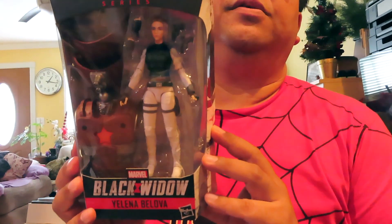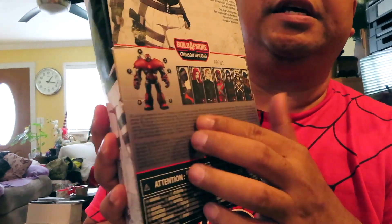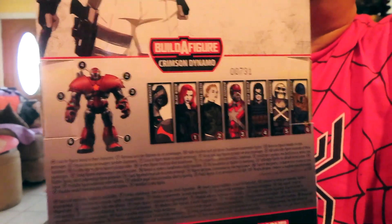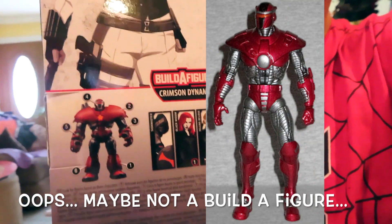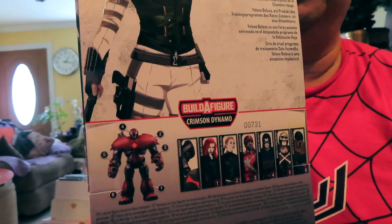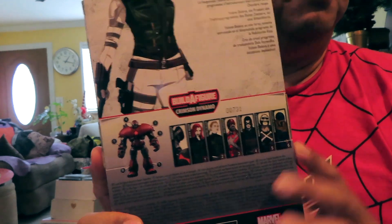And last but not least, we have Yelena. So basically I have all the pieces I need to complete the build-a-figure — Crimson Dynamo. I already have a version of him from a previous wave, but this is apparently a bigger and beefier version, so it's cool to have yet another one. I'll try to do an unboxing video or at least share the figures with you.